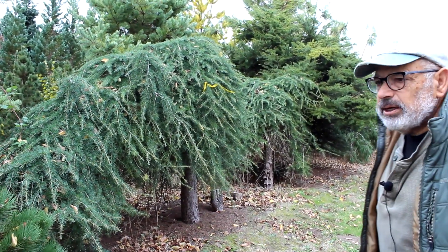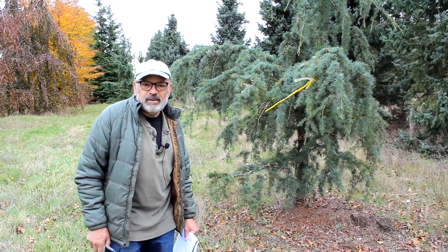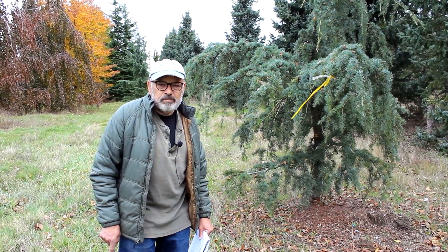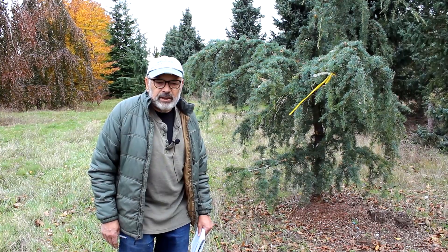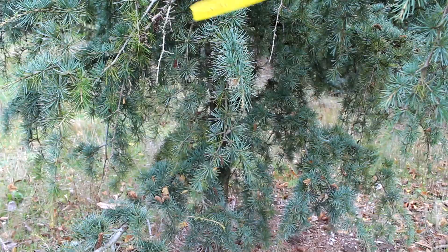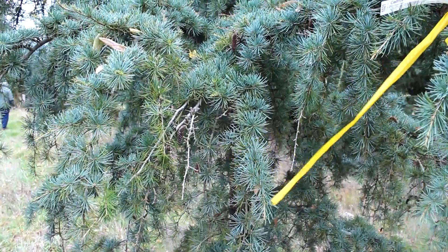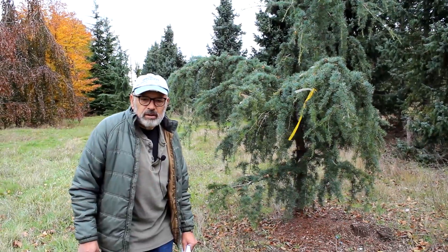Another interesting true cedar — Cedrus libani, the one from Lebanon and North Africa. The cultivar name is 'Blue Angel,' and the branches come out like angel wings. It's another really old specimen with great coloration, at least 10 to 12 feet tall — a really nice specimen. The person digging these also has the ability to transport and install them, so if you're interested just let me know and I'll get you in contact with them.